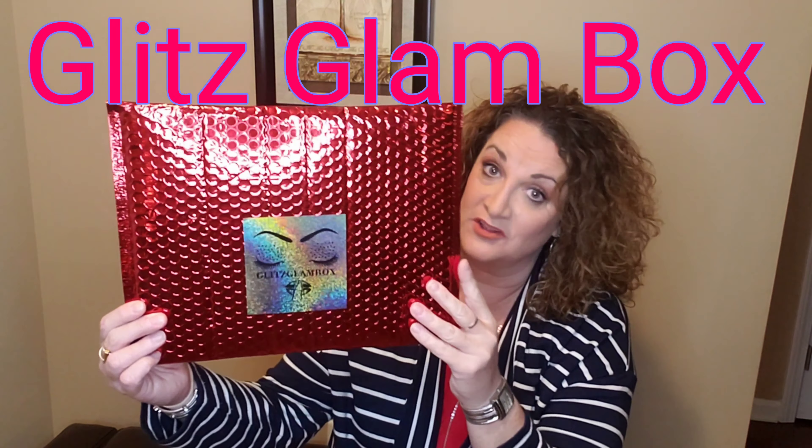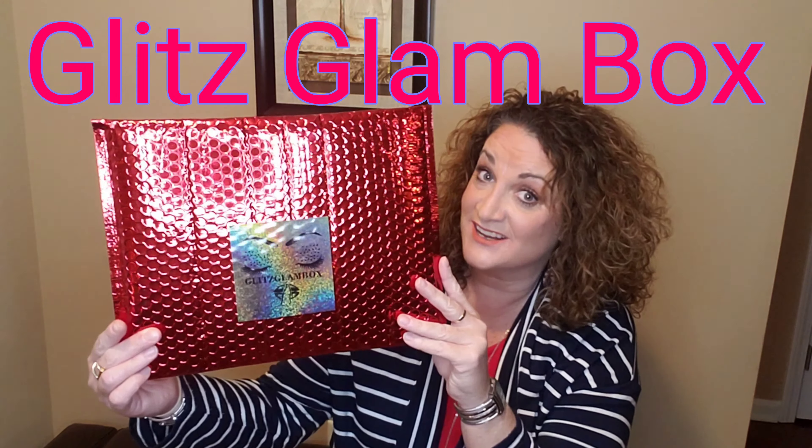For this video, we are opening up my Glitz Glam box — even though it is in a bag this month with a little red envelope for Valentine's Day. This is a $15 a month subscription, so relatively inexpensive. You do pay $2.99 for shipping and handling, so it's a grand total of $17.99. You always get a pair of lashes and a glitter item in your box or bag every single month. So let's dive in and see what I got.